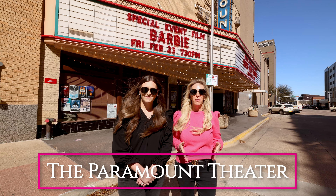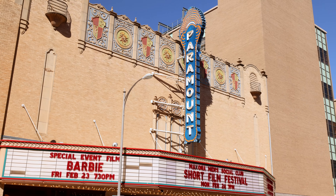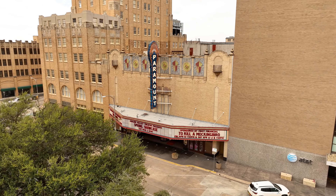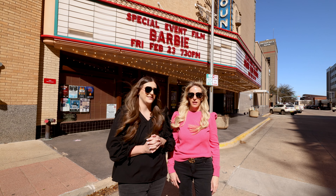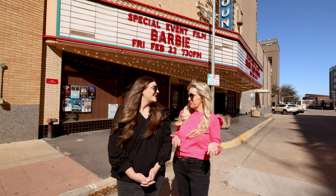We are in front of the Paramount, one of the most iconic theaters in Abilene. You can watch a movie, and sometimes they have plays — they have the Nutcracker, which is so much fun to go and see. Downtown you'll also find The Local, the Poor House, Sway Wine Bar and Cafe. There's lots to do downtown. It's always growing and changing, and we've really enjoyed it. And the Beehive, if you want steaks.